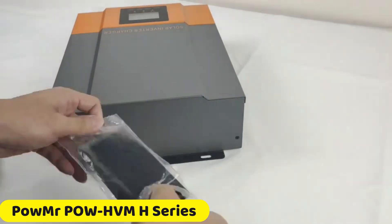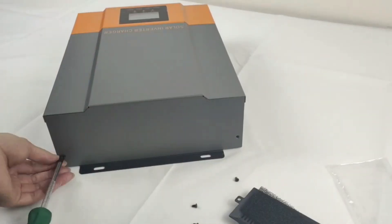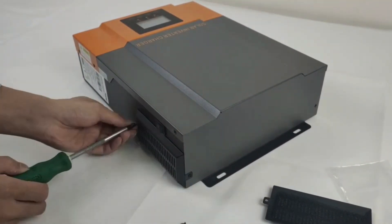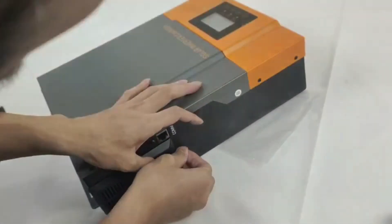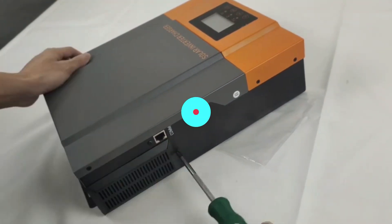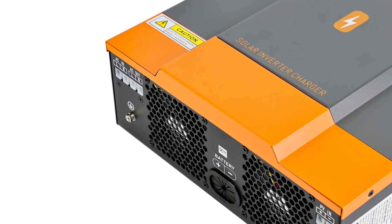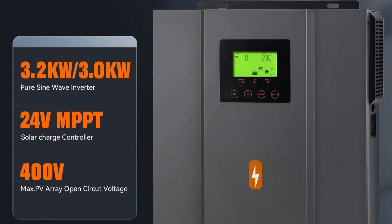Number 1: Pomer POWHV-MH Series Hybrid Solar Inverter. The Pomer POWHV-MH Series Hybrid Solar Inverter is a state-of-the-art photovoltaic hybrid inverter that offers impressive power output, ranging from 1 kW to 200 kW, making it suitable for various applications. It features efficient MPPT technology with an 80A output current, maximizing energy generation. The inverter supports various battery types, including LiFePO4, lithium, flooded, gel, and lead-acid batteries, providing flexibility and compatibility.